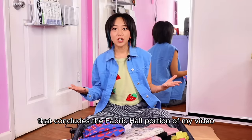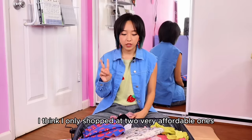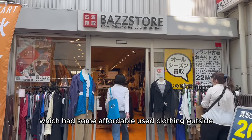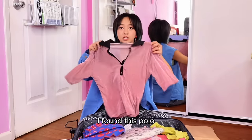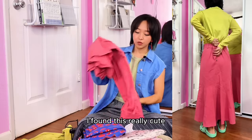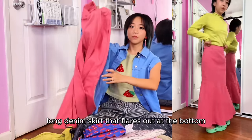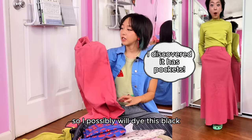That concludes the fabric haul portion and now we will move on to the thrifted clothes I found. I think I only shopped at two very affordable ones. The first is called Vaz store, which had some affordable used clothing outside. Downstairs seemed a little pricey but if you go upstairs that's where I found so many items for only 590 to 1000 yen. I found this polo, I got a long sleeve turtleneck in a neon green color, and I found this really cute long denim skirt that flares out at the bottom. I don't really care about the pink color so I possibly will dye this black.